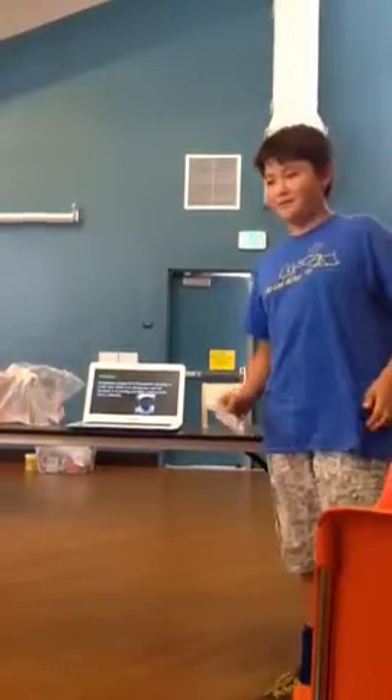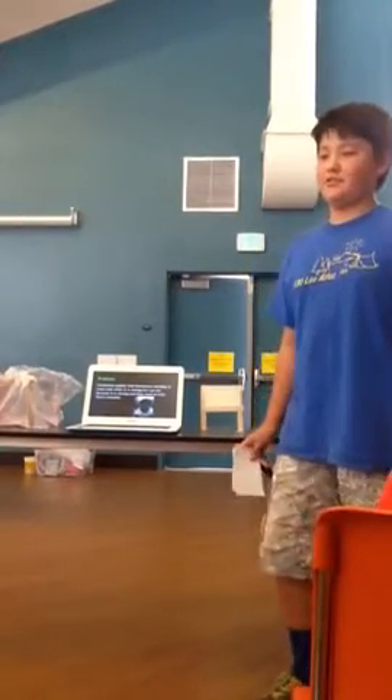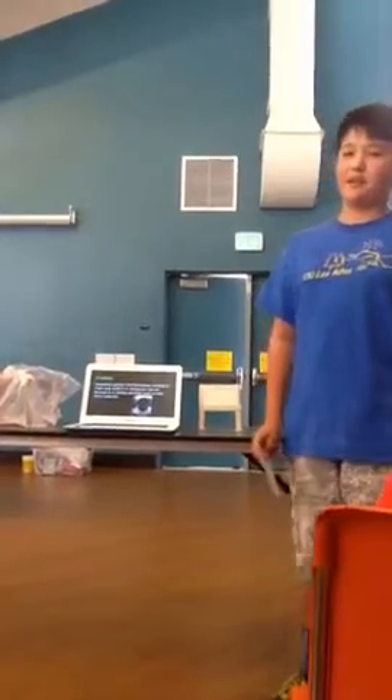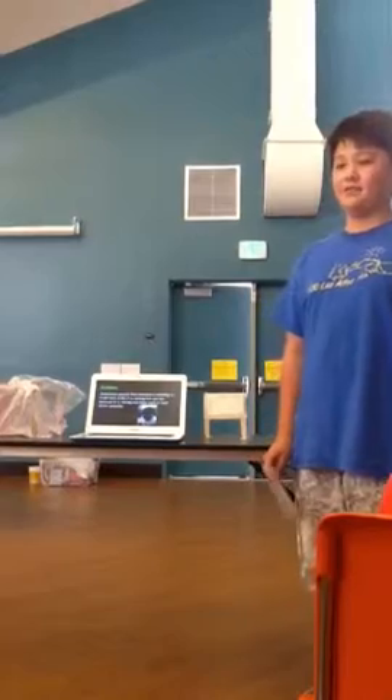The problem is that sometimes when it's raining and you need to do other things or multitask, you really can't because you're holding an umbrella while it's raining, or else it'll get wet, and you really can't do it.